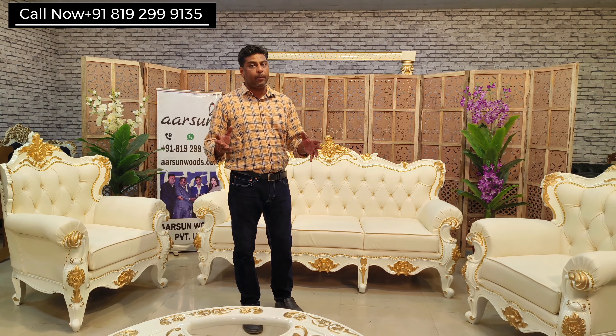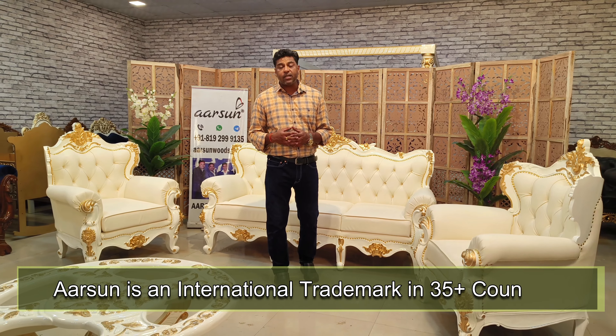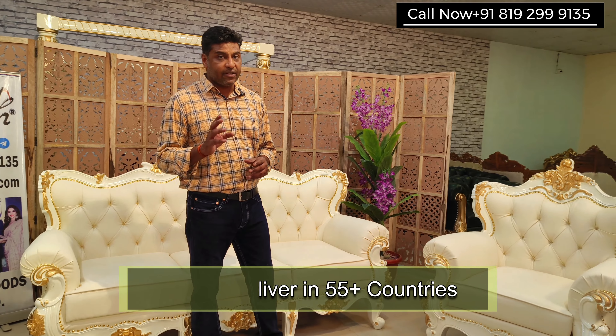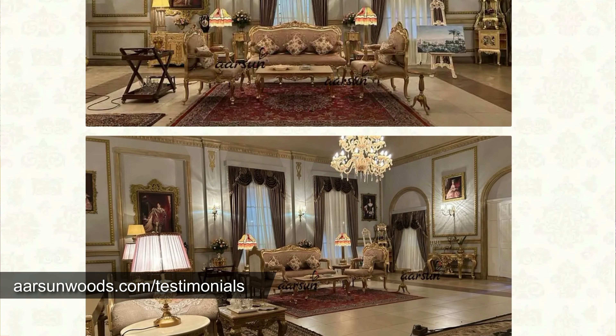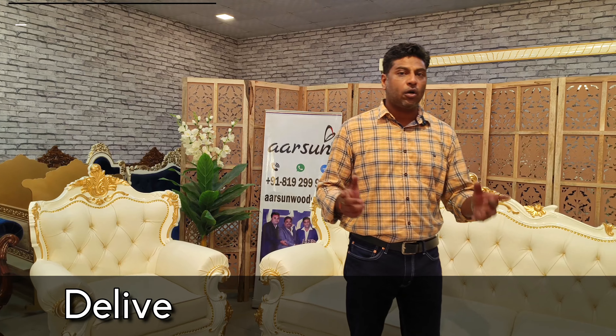This vegan leather is used by all big brands, including Arsene. Arsene is now registered in 35 countries as an international trademark, and we are exporting to more than 55 countries. If you look at our client testimonial section, you will find thousands of pictures from different client places — not just India but across the globe.